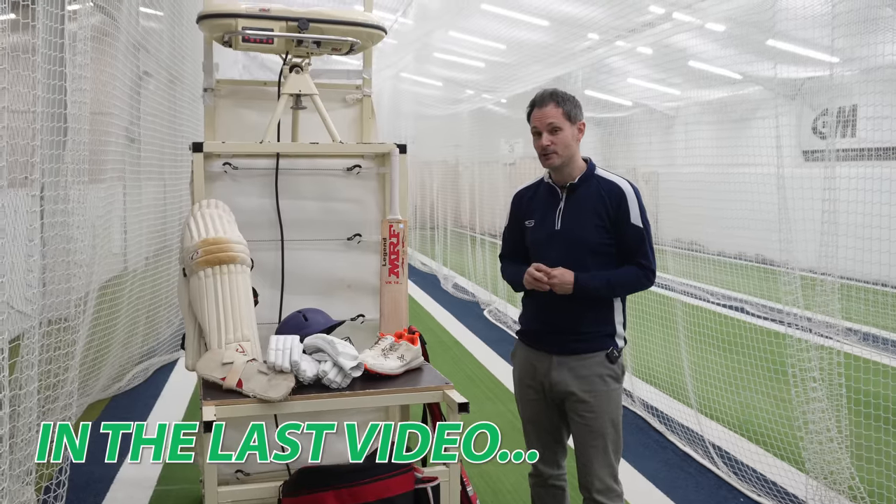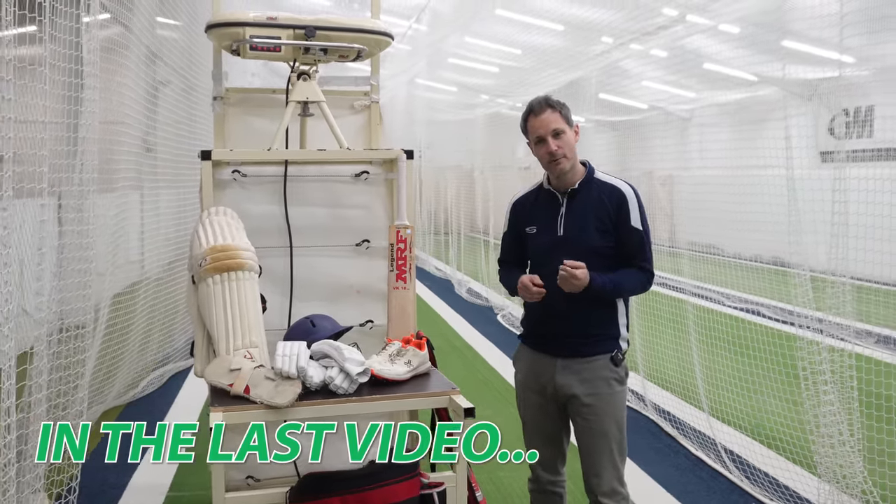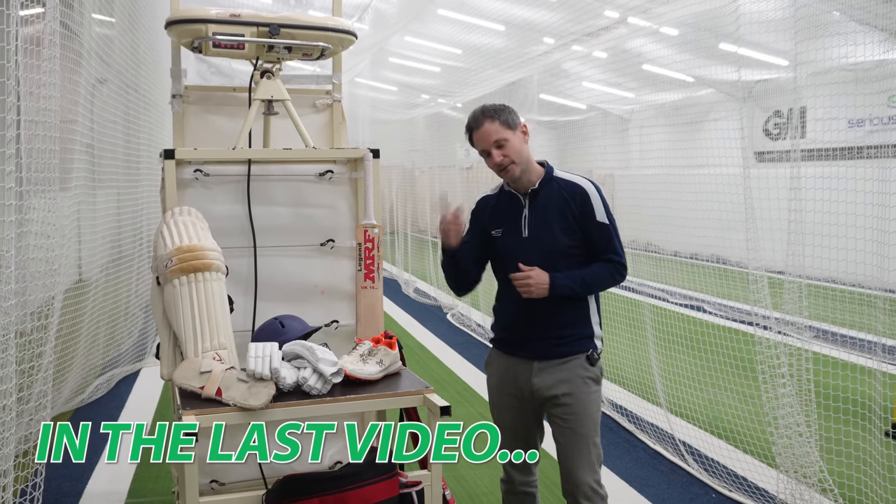I'm going to go and grab Rich and take him to the shop. I'm in particular thinking about his pads, his cricket helmet and his bag. Let's grab him, let's take him in the shop, let's see what we can help him out with. Let's go.